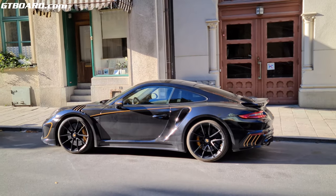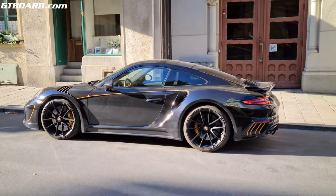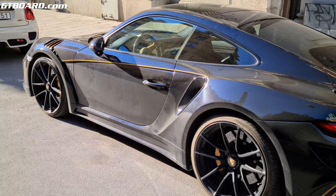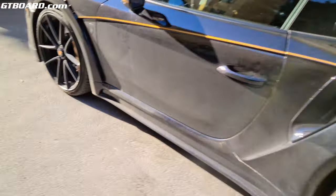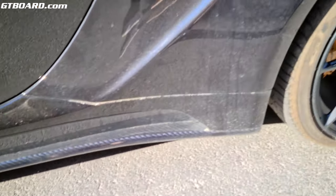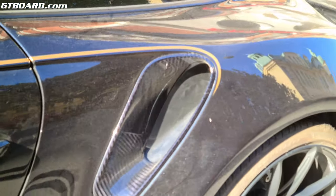My personal preference would be a stock Turbo S, but for some reason I respect this guy for just forking out the cash and driving a dark blue with gold accent TopCar 911 Turbo S.